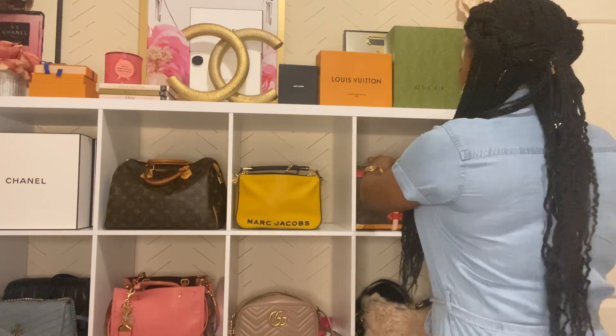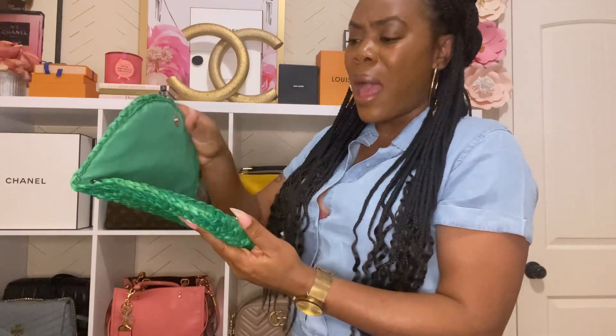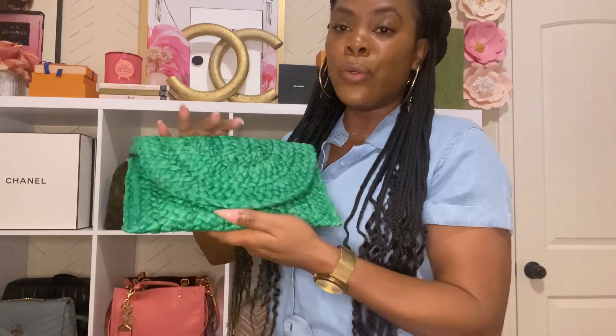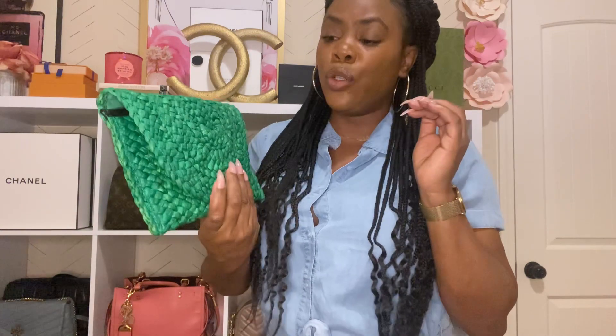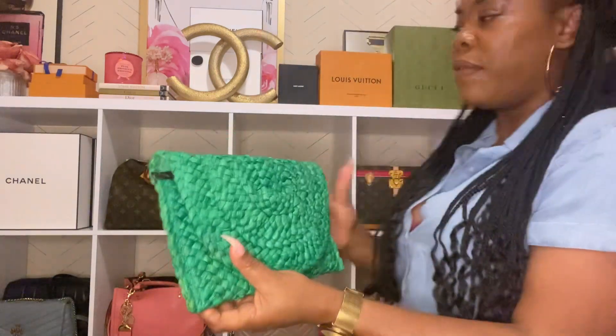This little clutch I got from Amazon — I believe it was around $20. It's really cute and goes perfectly with these green shoes I love. It can't fit too much, but it's definitely nice to have and matches perfectly.